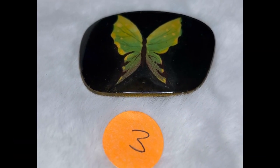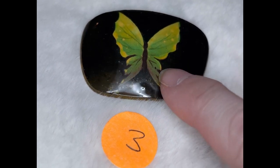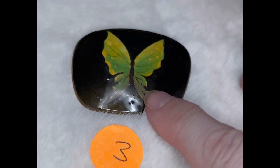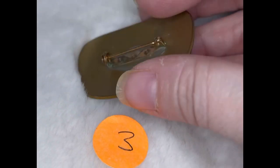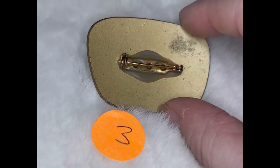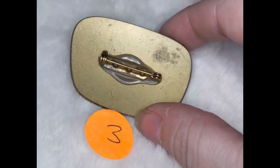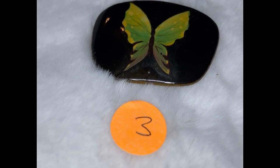This next pen is number three, and it's more of your rectangle style pen. It's made out of either plastic or some sort of resin-like material. It's got the butterfly print on the front and then on the back — no marking, but it does have the gold painted on the back. This is butterfly pen number three, and it is $3.